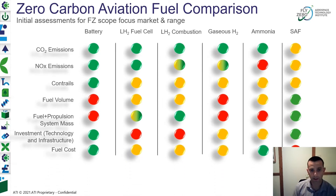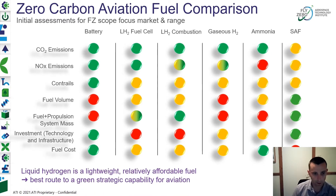On fuel costs — another reason we think liquid hydrogen is a good option for the future — we think there's a route through to reduce the production cost of liquid hydrogen and make it a feasible fuel. It's lightweight and relatively affordable, so we think liquid hydrogen is the best route to a green strategic capability for aviation.